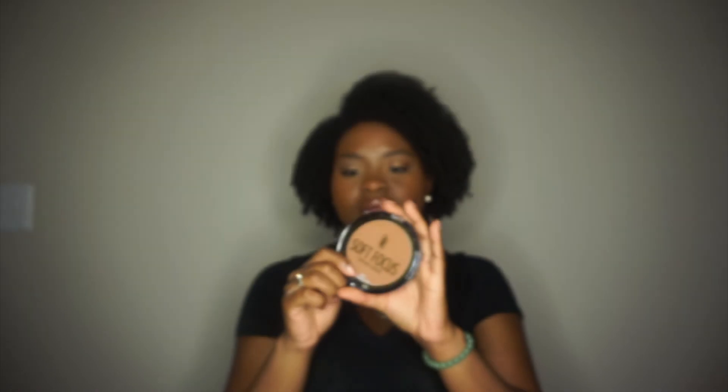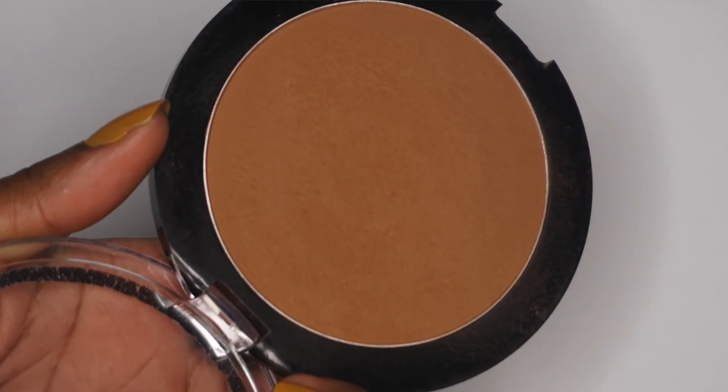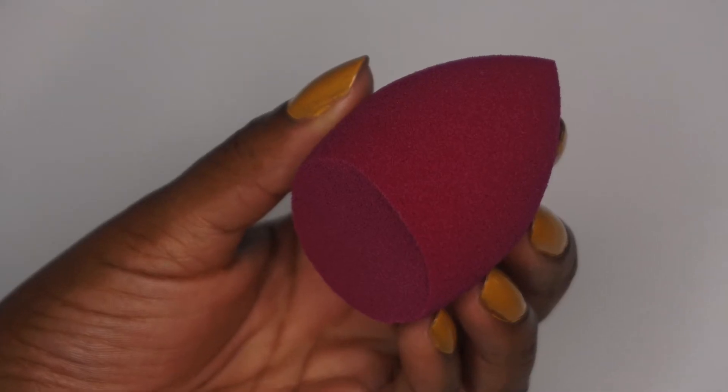I picked up the Black Radiance Soft Focus Finish Powder in Milk Chocolate. It's a very big, flat pan — I'm not sure how deep it is, but I've heard great things. I'm running really low on my L'Oreal Infallible Face Powder, which is my holy grail, but I wanted to try something else. I also picked up the e.l.f. Total Face Sponge — it can be used wet or dry, and I always use mine wet. And I picked up the Maybelline Fit Me Loose Finishing Powder in color 30 Medium Deep to sit under the eyes paired with the Age Rewind concealer.